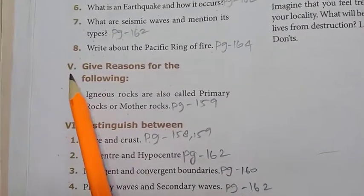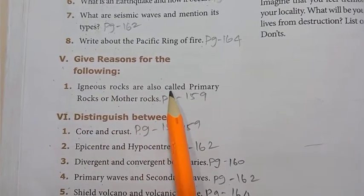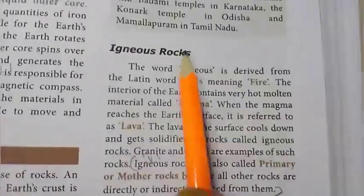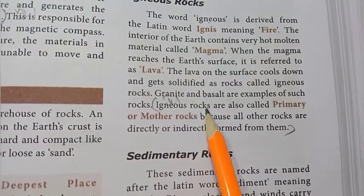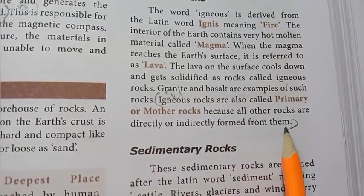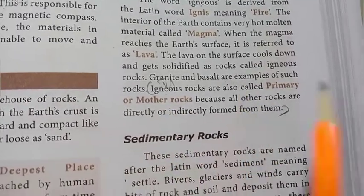Moving to Roman number 5: give reasons for the following. 1st: igneous rocks are also called primary rocks or mother rocks. Page 159, under the topic igneous rocks, 3rd line: igneous rocks are also called primary or mother rocks because all other rocks are directly or indirectly formed from them.